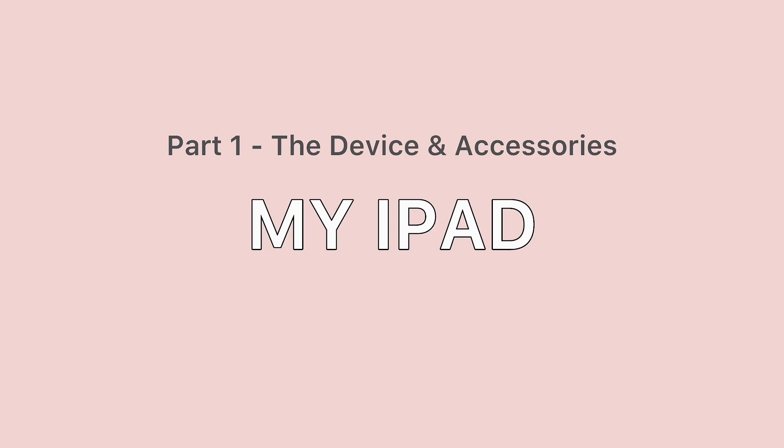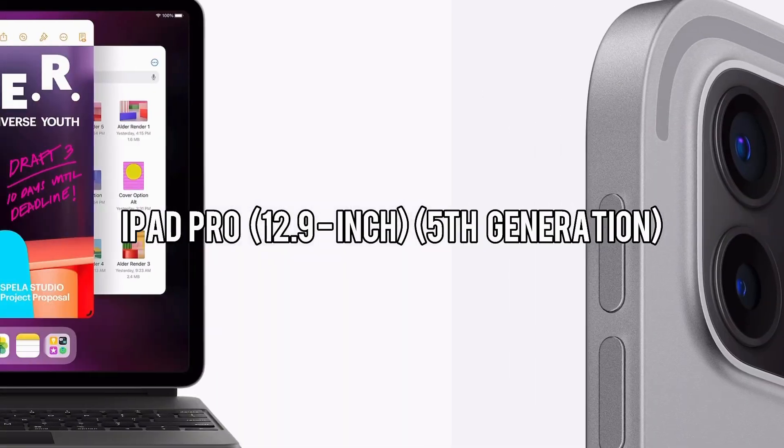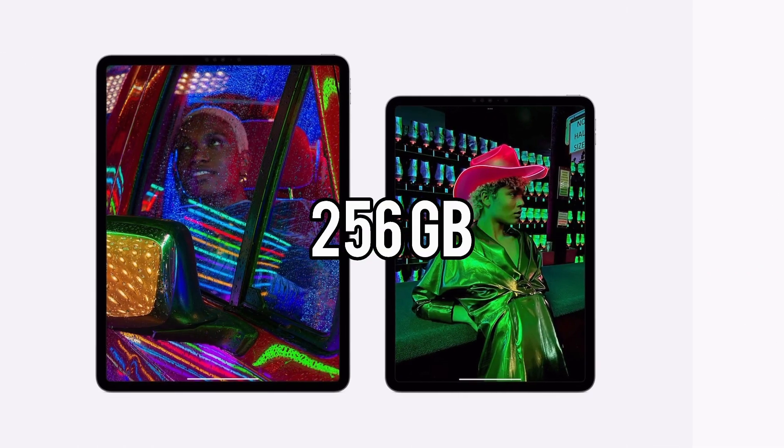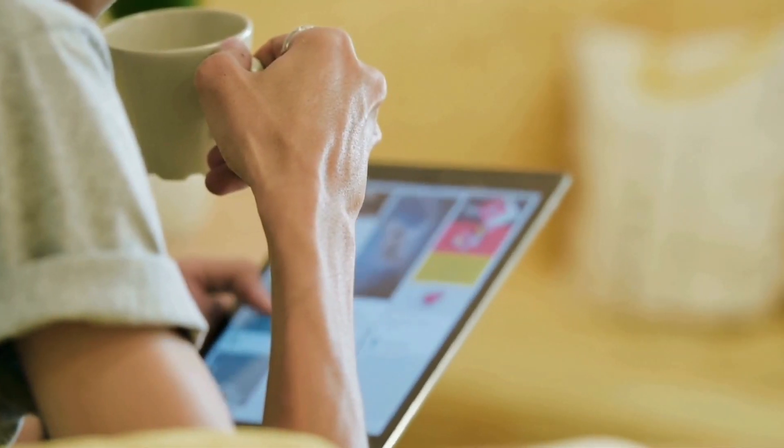First, let's talk about my iPad. I'm currently using the iPad Pro 12.9 inch fifth generation with 256 GB of storage. When I was looking at different models in 2022 in the Apple Store, I found that I actually needed an iPad for note-taking and reading. That's why the large screen of the 12.9 inch iPad Pro caught my attention.